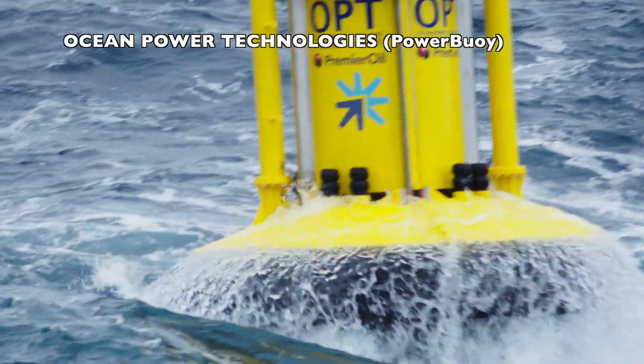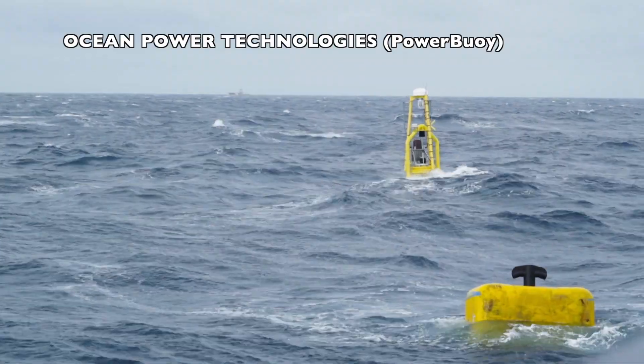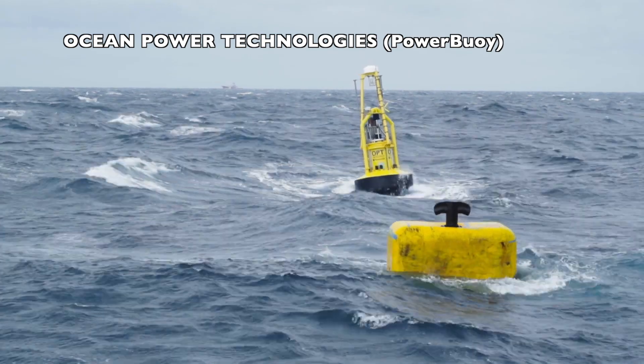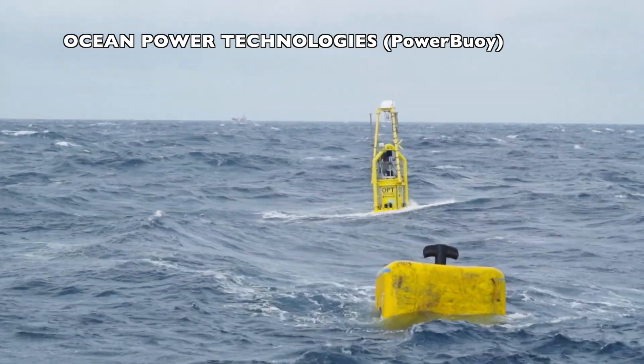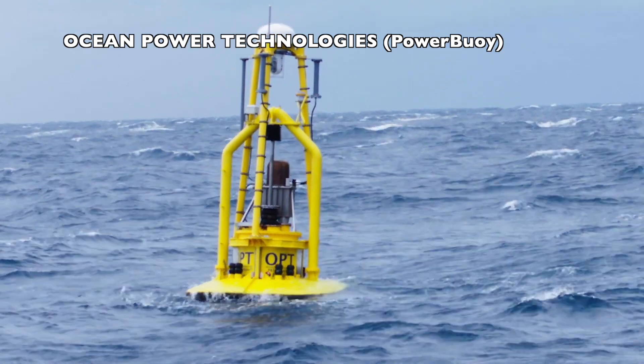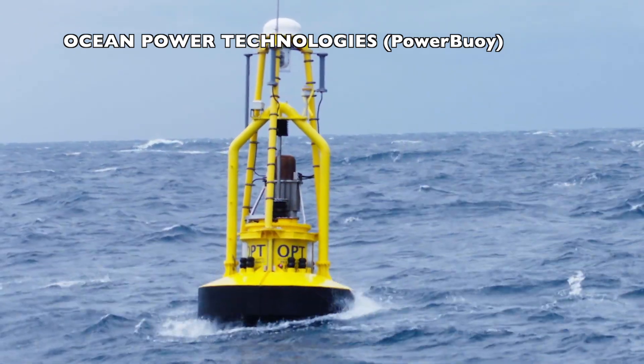Ocean Power Technologies is a US company that has developed two products: the PB3 power buoy and the hybrid power buoy. The PB3 is rated at 3 kilowatts. The company is already in commercial operation and focuses on small power applications.